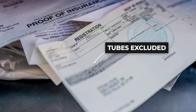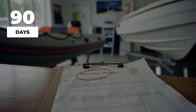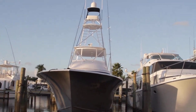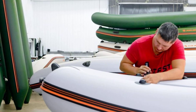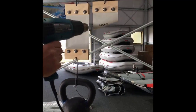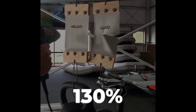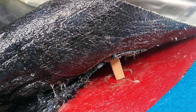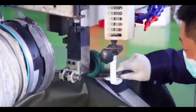Another warning sign is warranty language — look at what is actually covered. A lot of cheap RIBs come with warranties that exclude the tubes entirely or only cover manufacturing defects for 90 days. If the manufacturer is not confident enough to stand behind their product for at least two years, that tells you something about expected lifespan. Hand-glued seams are cheaper and faster than welded seams, but they are also weaker. High-frequency welding creates a molecular bond stronger than the material itself. If the manufacturer cannot tell you whether the seams are welded or glued, walk away.